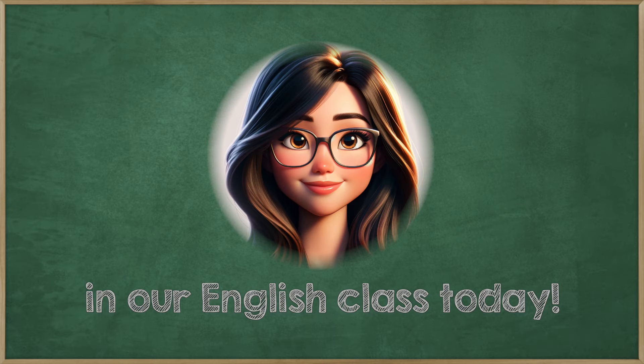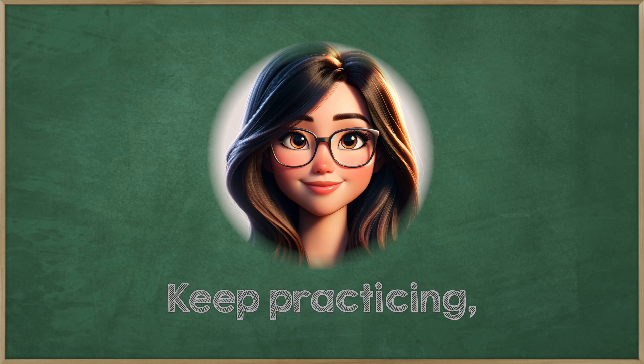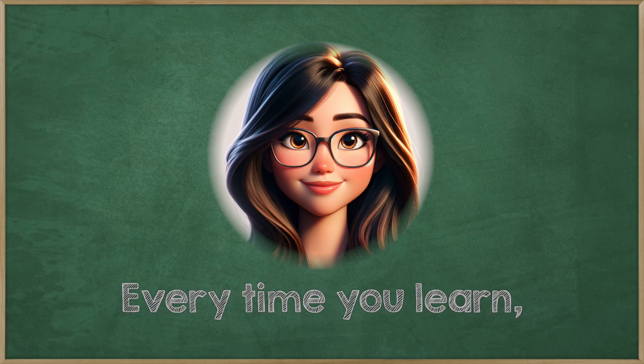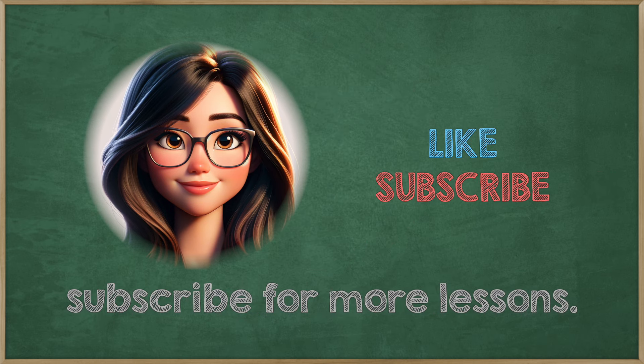Good work in our English class today. You listened and practiced a lot. Keep practicing — it makes you better. Every time you learn, your English gets better. Remember to like and subscribe for more lessons.